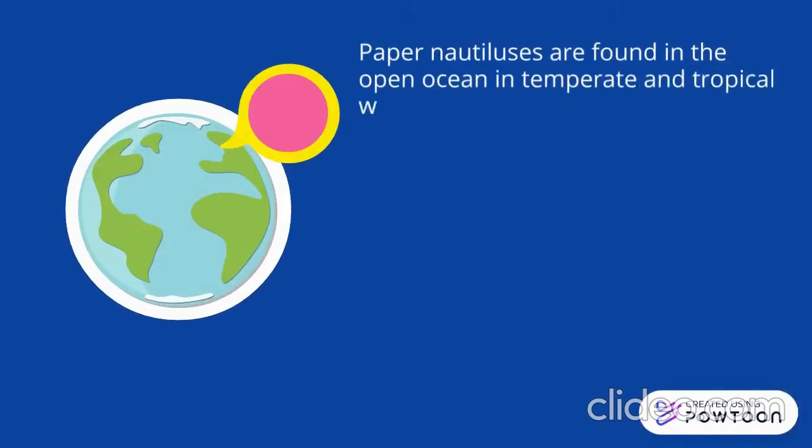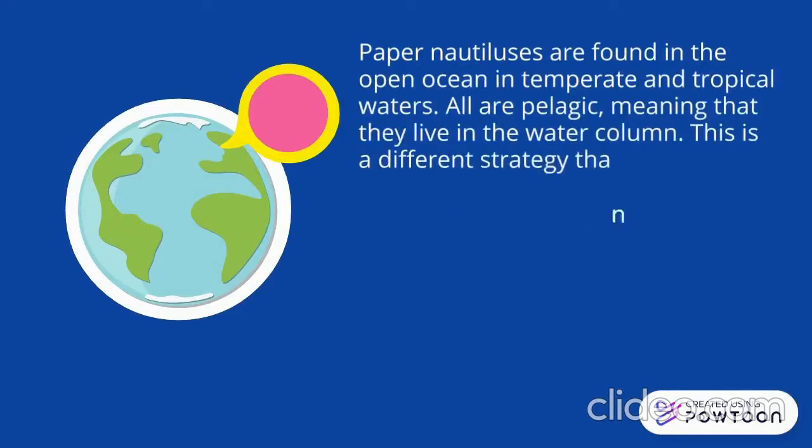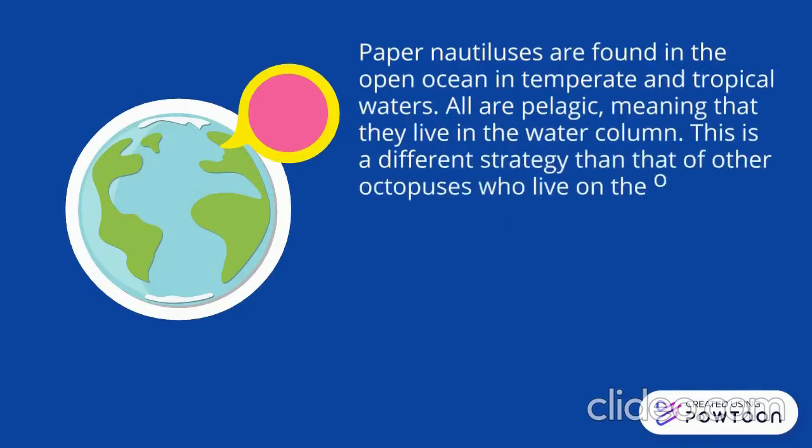Paper nautiluses are found in the open ocean in temperate and tropical waters. All are pelagic, meaning that they live in the water column. This is a different strategy even from other octopuses, who live on the ocean floor so they can dart into holes and crevices for protection.